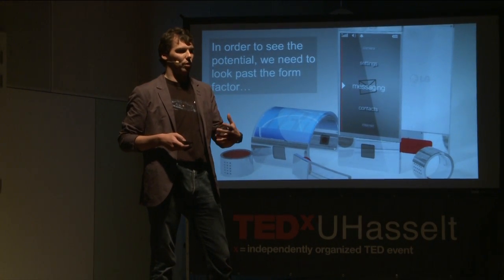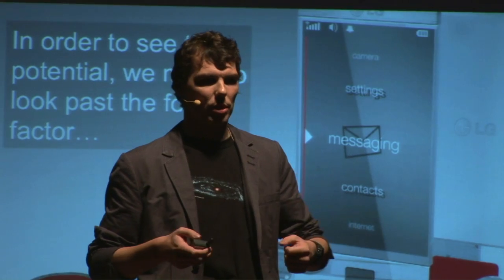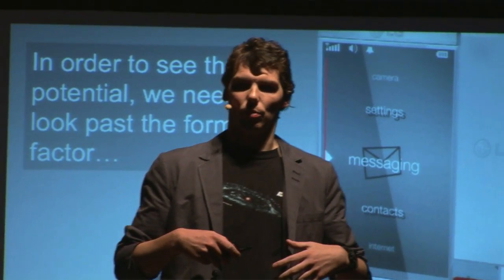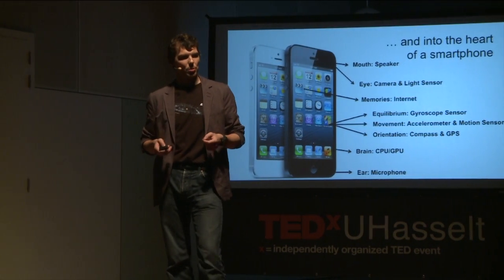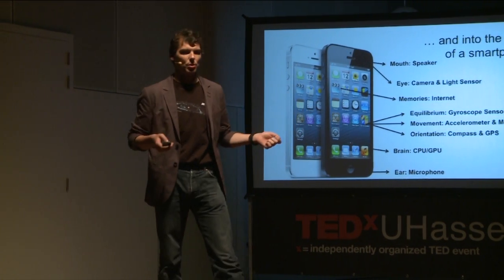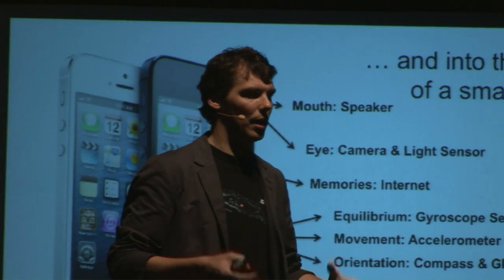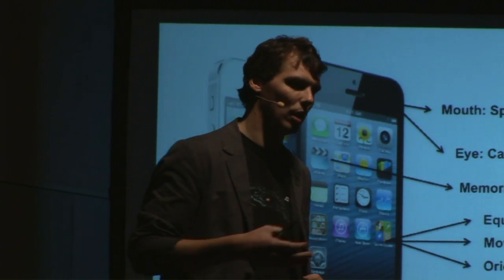In order to fully understand the potential of what a smartphone actually can do for our future, we need to look beyond the form factor. We all know the smartphone — it's rectangular and shiny. But companies like LG, Samsung, Google, and many others are researching ways to change the form and shape of smartphones. What's really important is what's inside — the organs of a smartphone. We see not only radio transmission chipsets and digital signal processors, but also a full-fledged computing platform with a lot of computing power and sensors, including a gyroscope, accelerometer, and more.